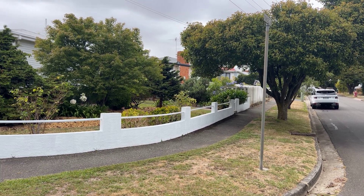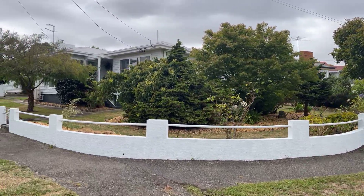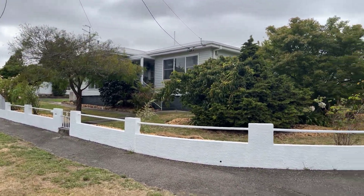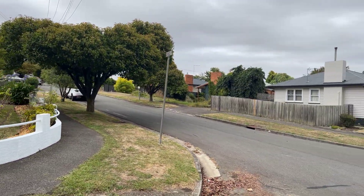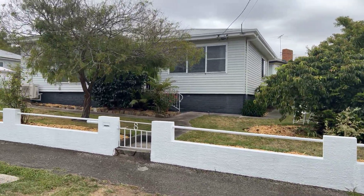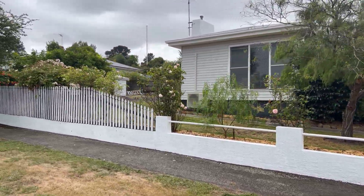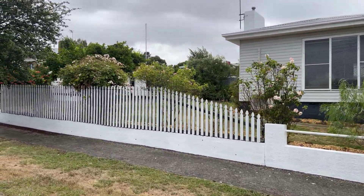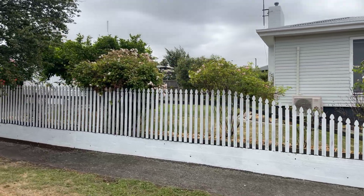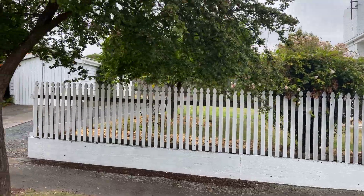Howdy everyone. Welcome to number eight Warwick Place in Kings Meadows. It sits on the corner of Dorset. Good sized block, excellent off-street parking. Perfect little first home, downsizer, or investor property. It's a great location.